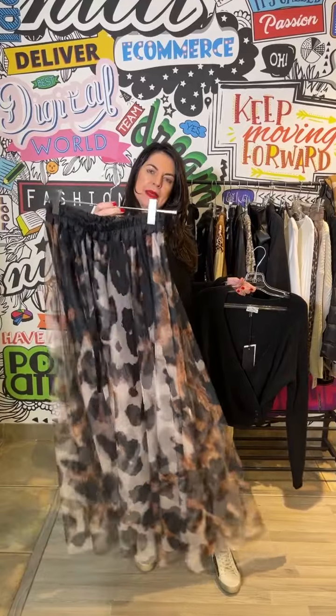Our love affair with the mesh skirts continues — it's just got the best look and feel. And this is just such a beautiful, impactful one with a giant print.